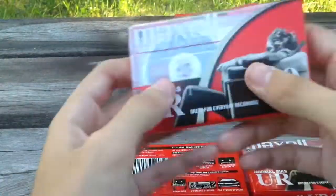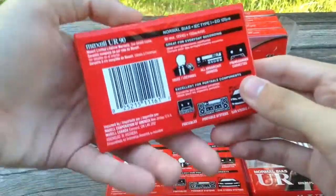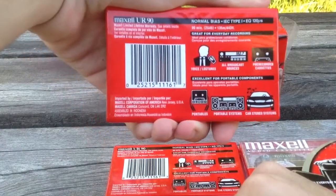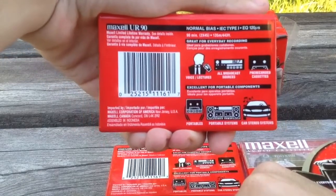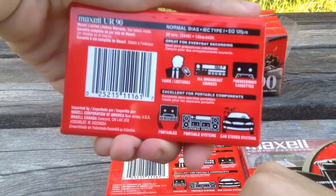You open this up and you can make your mixtape. Right here on the back it says: voice, lectures, all broadcast sources, pre-recorded cassettes, portable systems, car stereo systems. Of course you would need an old car to use these.